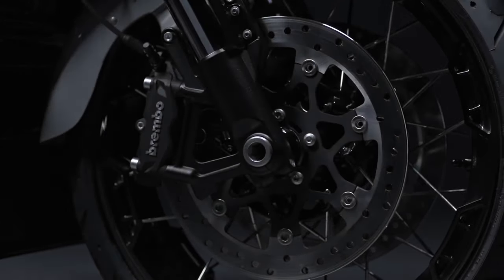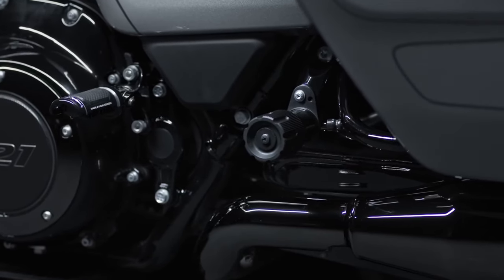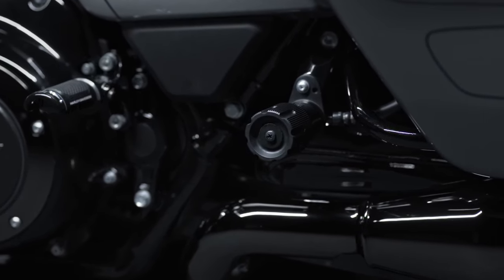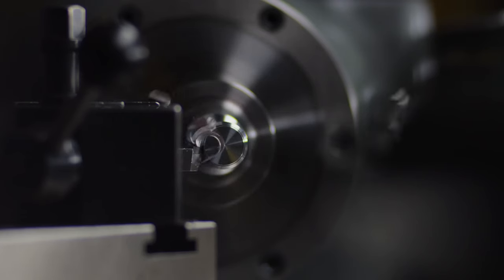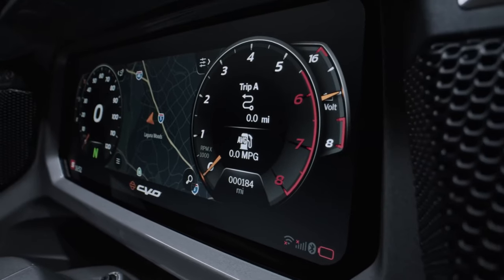Long distance journeys find their perfect companion in the Road Glide Special, a bastion of comfort. Every detail is meticulously crafted — an ergonomic marvel, it boasts an adjustable seat, handlebars, and footrest, a testament to Harley-Davidson's commitment to rider well-being.